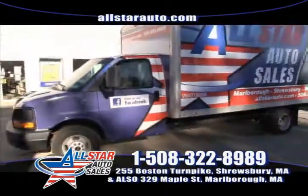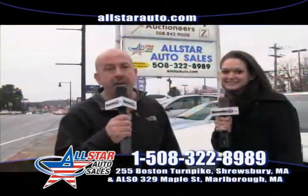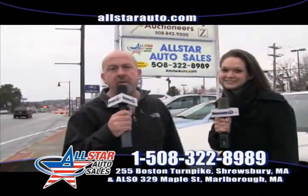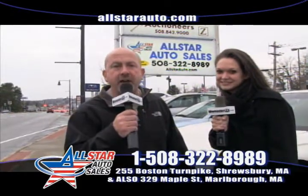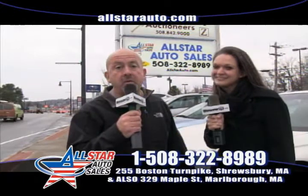I had about five or six customers come in the last three or four days — they all said the same thing: 'I know you can't get me approved.' All of them, we got approved. We're specialists. We've been in the business for 19 years. We've sold over 10,000 vehicles. Give us 10 to 15 minutes — we guarantee we will have you approved and driving a vehicle.